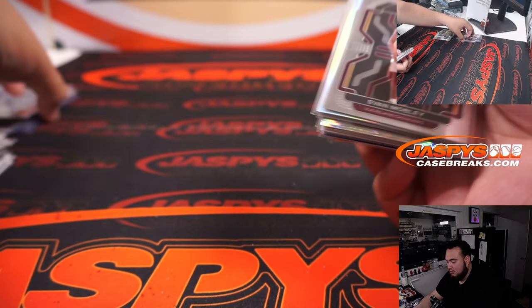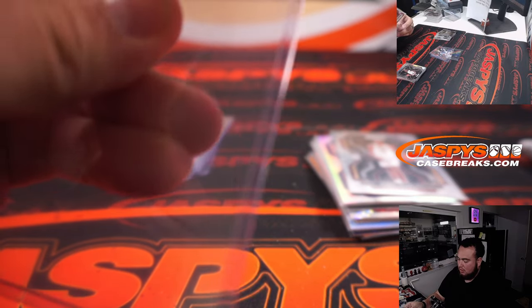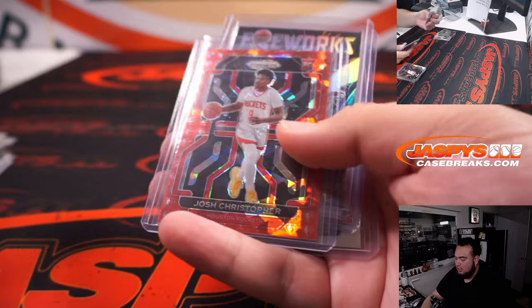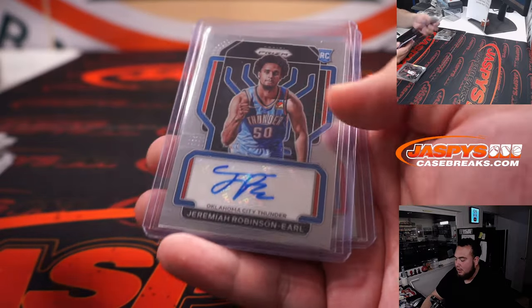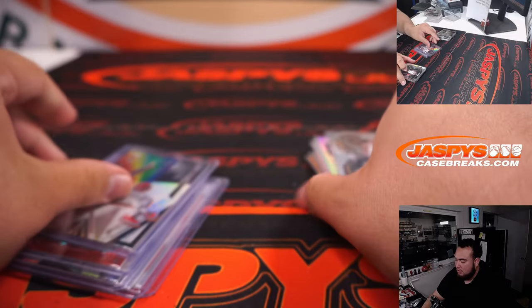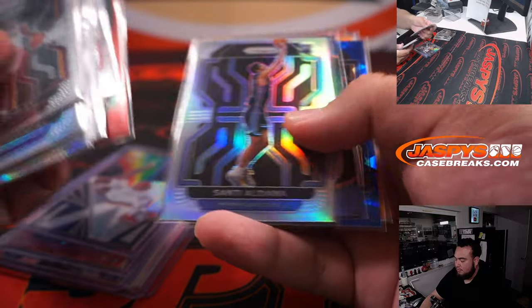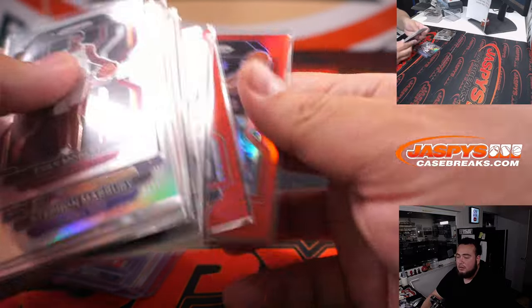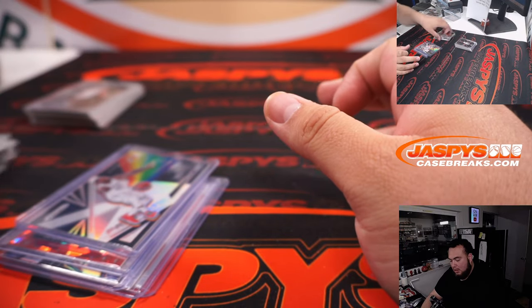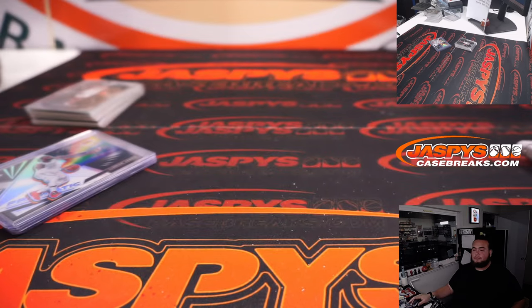There you go guys, quick little recap. LeBron Silver, Josh Christopher 75th Anniversary out of 75, Fireworks Jeremiah Robinson-Earl, Brandon Boston Jr., and then we have all these that we'll top-load as well. A couple Clippers. Appreciate you guys — JaxBee's CaseBreaks.com. Visit us once again, thank you.